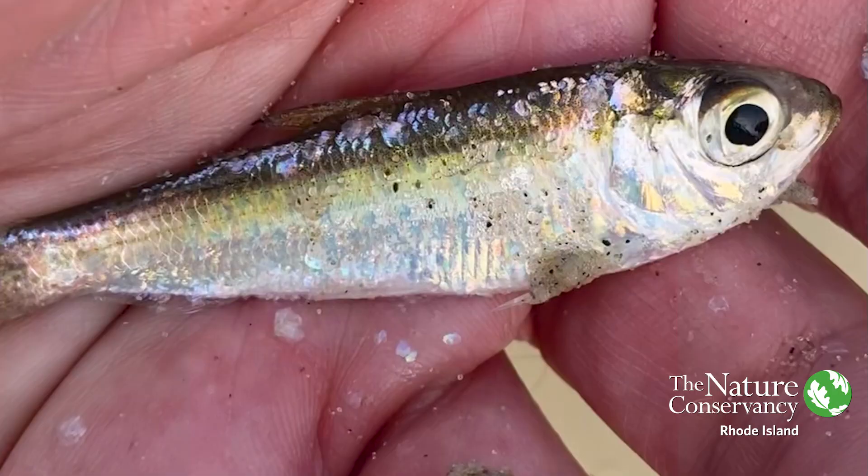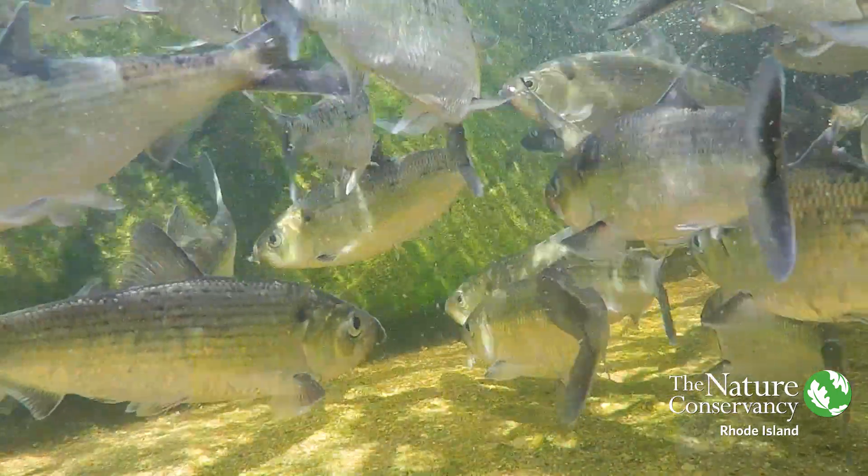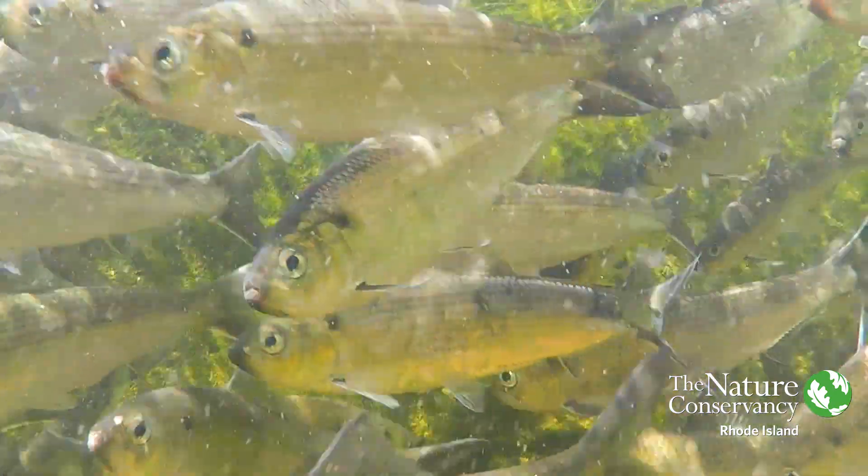Now why would we do a thing like that? Well, at this time of year, Quicksand Pond is full of young-of-the-year juvenile river herring and they need to get out. They need to get out to the Atlantic Ocean in order to continue their life cycle. They will spend the next three or four years out there maturing and then hopefully return back to Quicksand Pond to spawn.